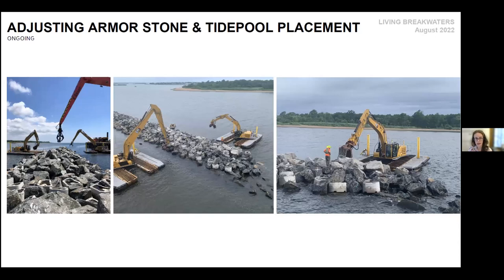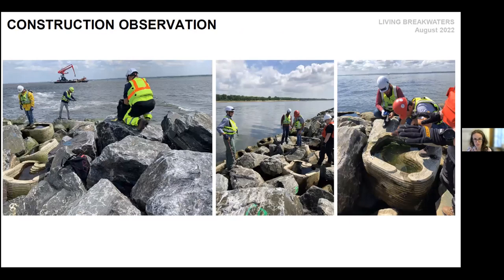Once they're placed, they still need adjustment. We have two amphibious excavators — just like a normal excavator, except they float on giant pontoons above the bay bottom. Spotters direct them, making sure all armor stones and tide pools are carefully placed. These stones are about two and a half to three tons, but water is really powerful, so we need to make sure they're carefully interlocked. We do regular inspections working with the contractor to make sure they understand the design specifications and can bring up challenges that arise in the field.